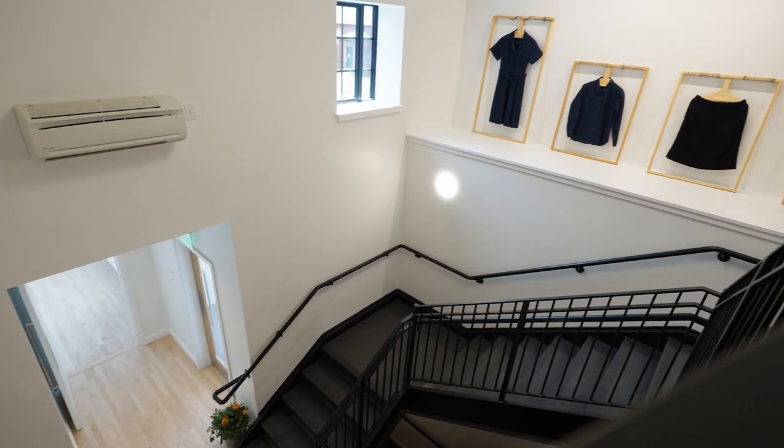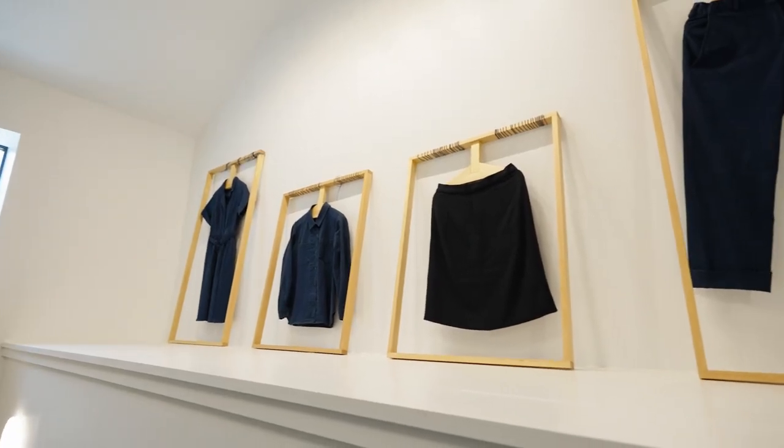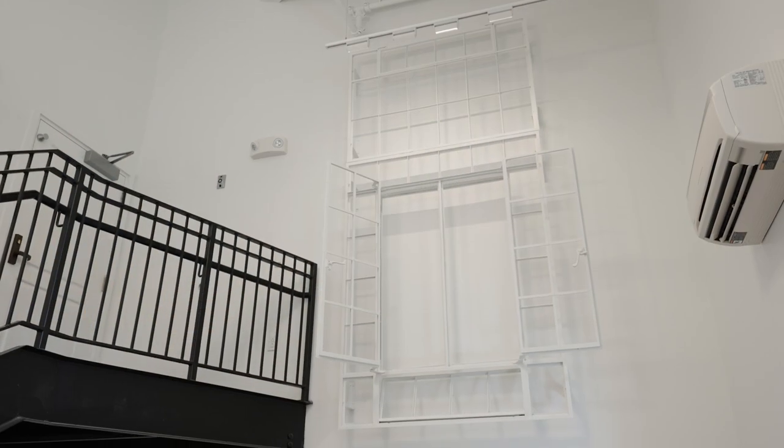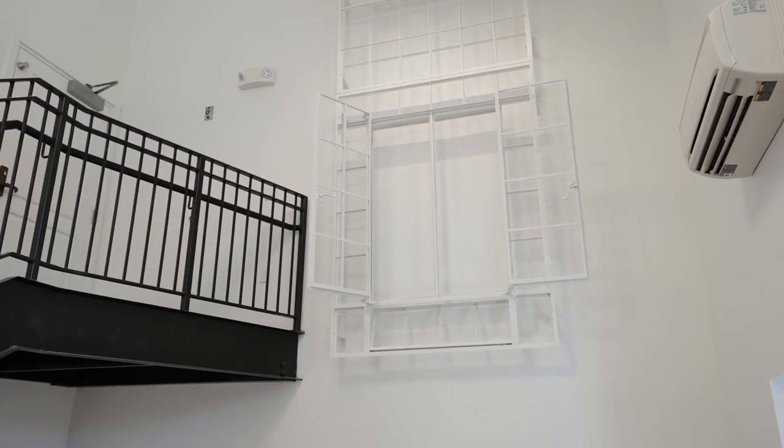The northern stair spirals around a triple-height opening connecting all three levels of the barn and features a platform for art installations along the upper stair run. A salvaged window from the original building is installed high on the wall as an artifact of the barn's history.